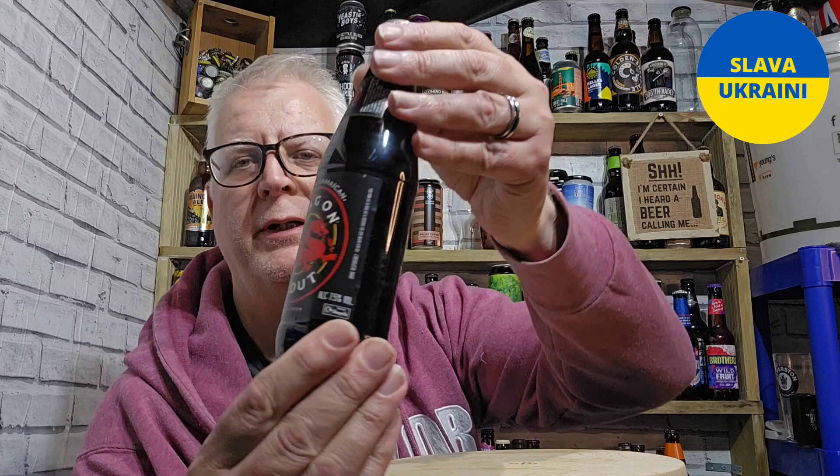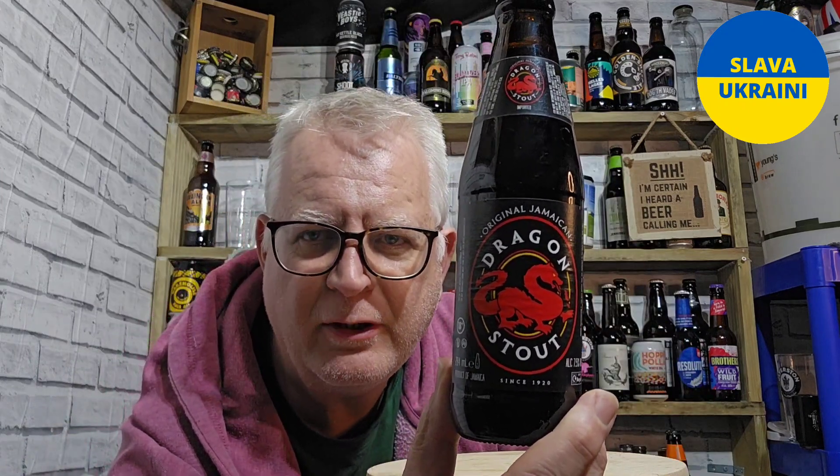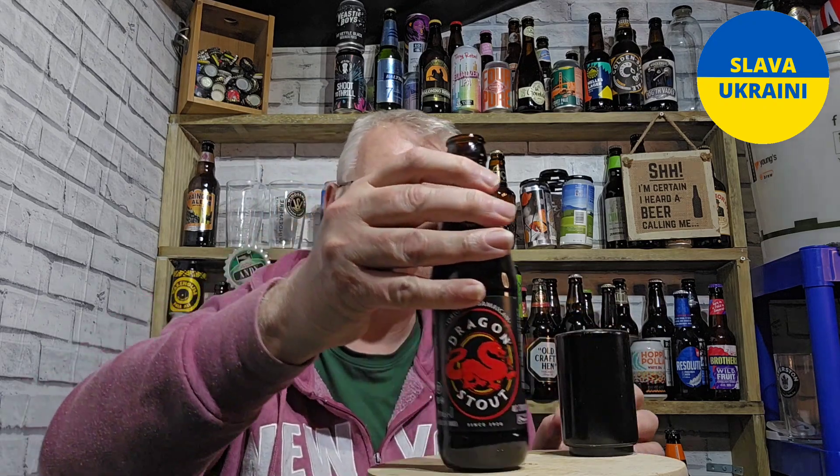Hi everybody, welcome to NHB Reviews, thanks for joining us for this review. This is Dragon Stout, a Jamaican stout coming in at 7.5% ABV. I paid two pounds for this at a local convenience store. It's 284 millilitres, which is half a pint — half a pint of stout, sounds like something my grandma might have ordered. We've got some malty aromas already.